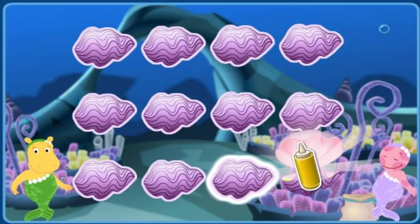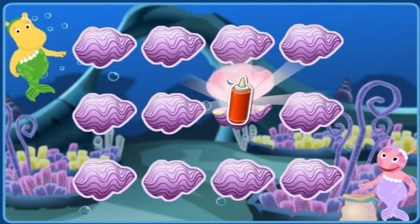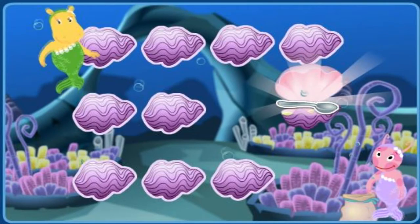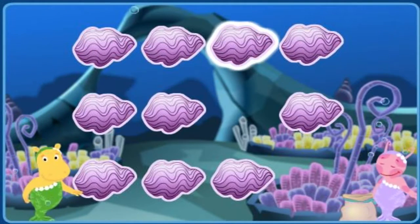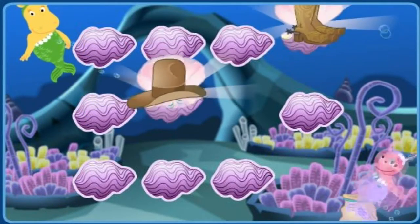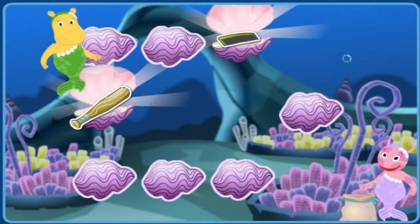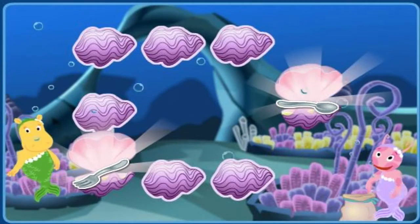Click on clamshells to look for things that go together. A bottle of mustard. A sock. Give it another try. A bottle of ketchup. A bottle of mustard. Right. A spoon. A cowboy hat. Try again. Cowboy boots. A cowboy hat. You got it. A comb. A baseball bat. Give it another try. A fork. A spoon. That's a match.